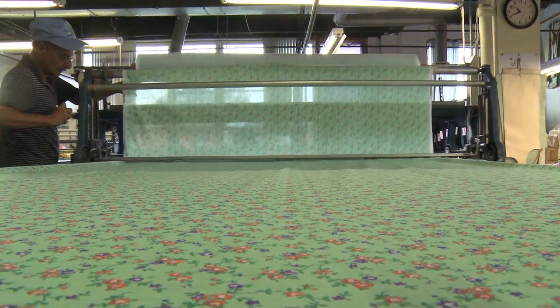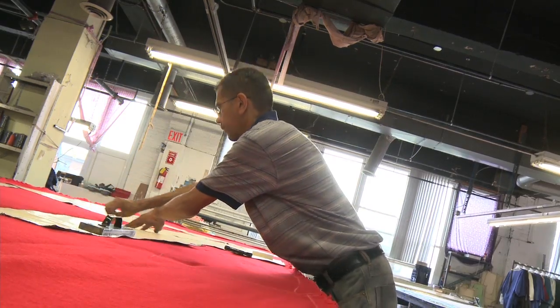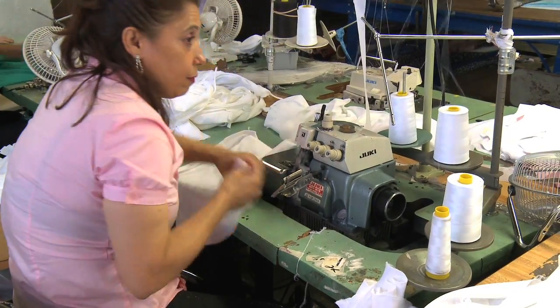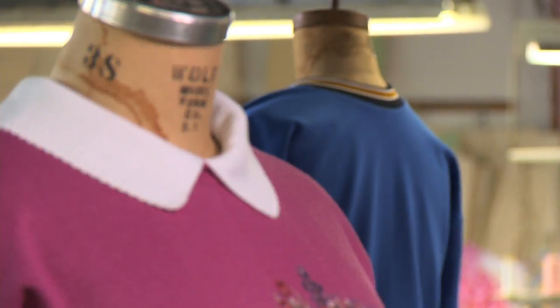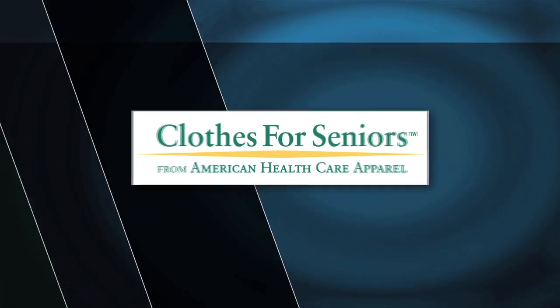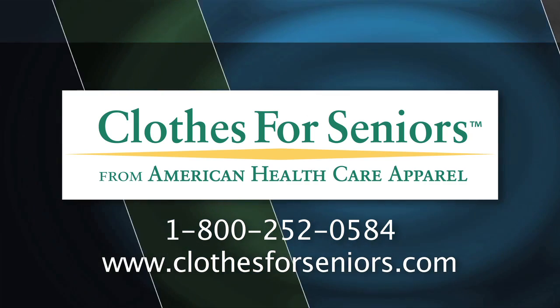Every day is a new creative challenge for these innovators of adaptive clothing. Their genius is in discovering unique ways to overcome dressing challenges that improve the quality of life for everyone involved. At Clothes for Seniors from American Healthcare Apparel, making life easier is always in fashion. For more information, you can visit their website at www.clothesforseniors.com.